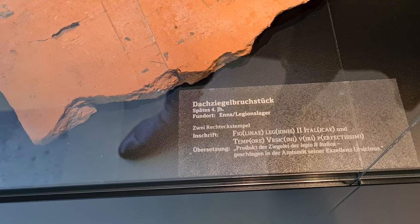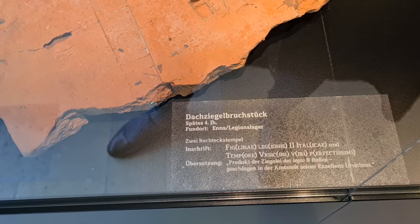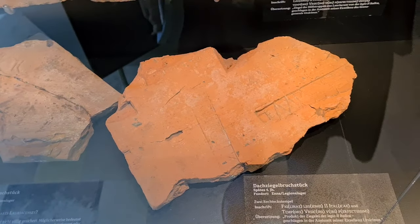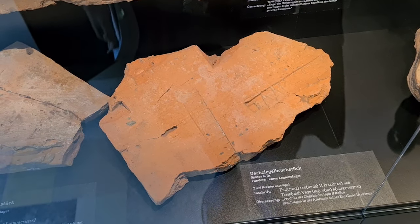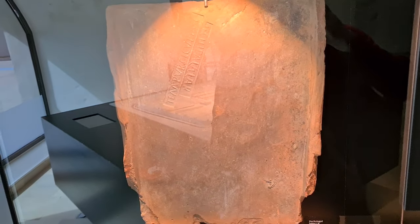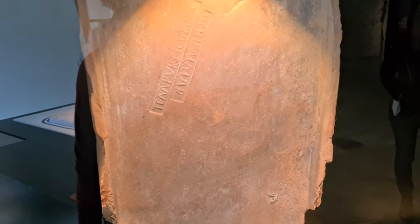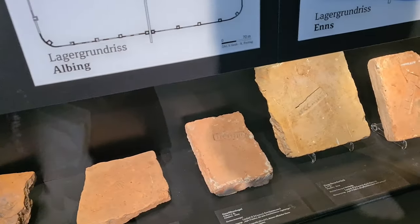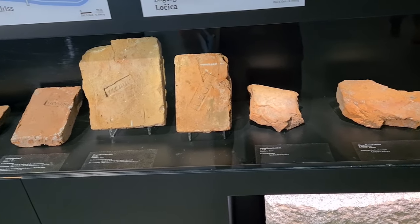Here we have a very interesting piece — a roof tile with an imprint. It says this is a product of the Legio II Italica, produced during the time of his excellency Ursicinius. Ursicinius is of course the very famous Dux of Noricum Ripense and Pannonia Prima during the reign of Valentinian the First. We find traces of his name on a lot of pieces. He's actually one of only two known Duces of this area that we know by name. It's possible that many of these products were made either at the fabrica of Wilhering or at the fabrica we will visit today near Stein.